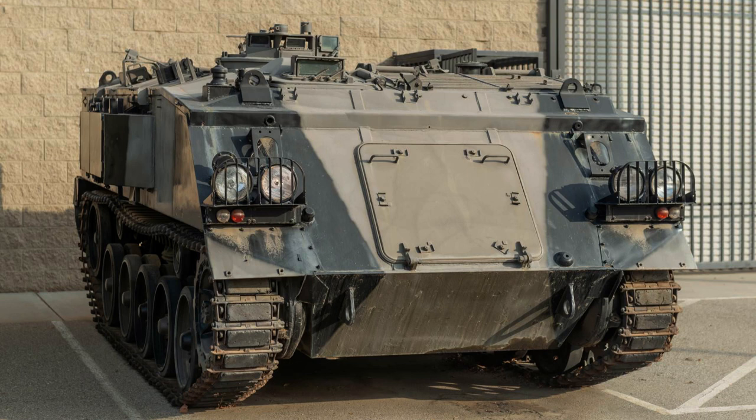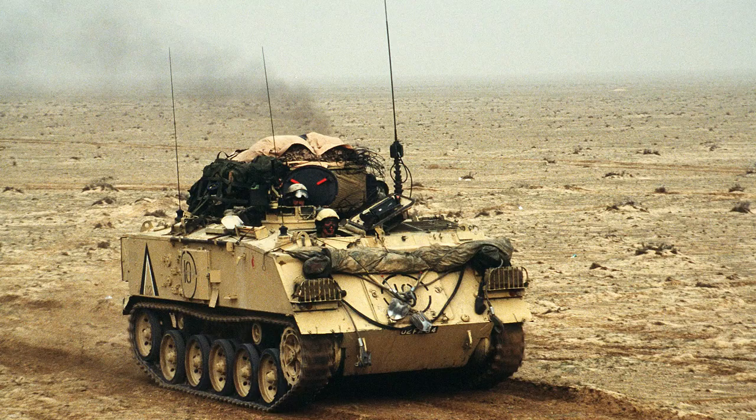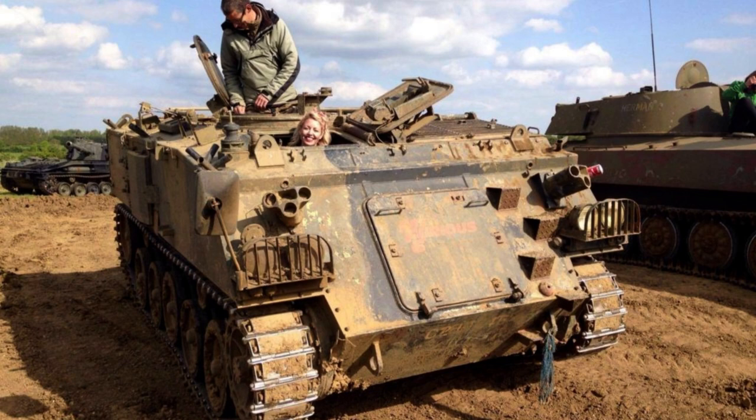The FV-432, a variant of the British Army's FV-430 series of armoured fighting vehicles, has been a prominent armoured personnel carrier since 1960, primarily utilised for transporting infantry on the battlefield.